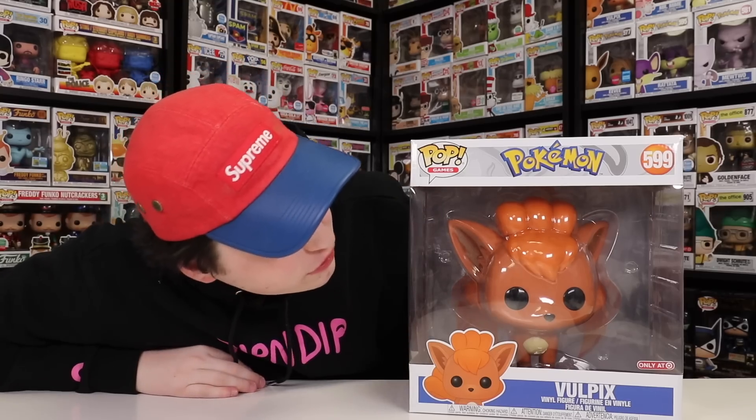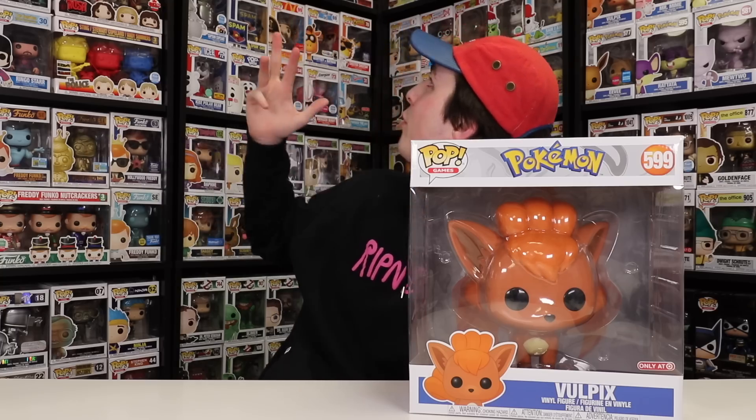Alright guys, that is UYU time for today. But before we get out of here I've got one more pop to show off, and this one is kind of crazy. The pop I've got right here is one I've been wanting for a while to help me complete my collection. Ready for this? It is the life-size Vulpix Funko Pop, and this one here was exclusive to Target. I actually have most of the life-size figures like this — I now have Charmander, Squirtle, Pikachu, Bulbasaur, Eevee, and Mewtwo.